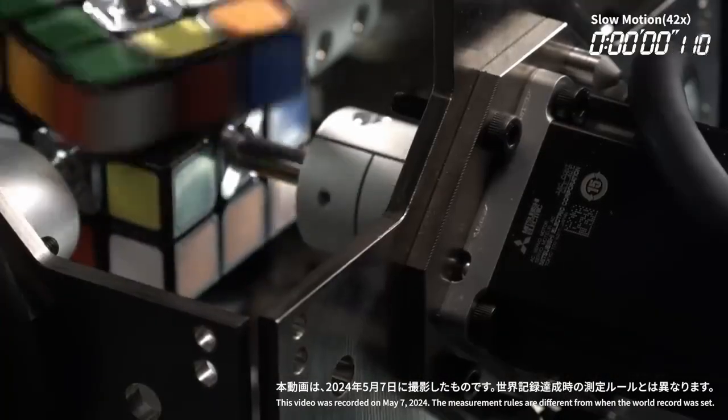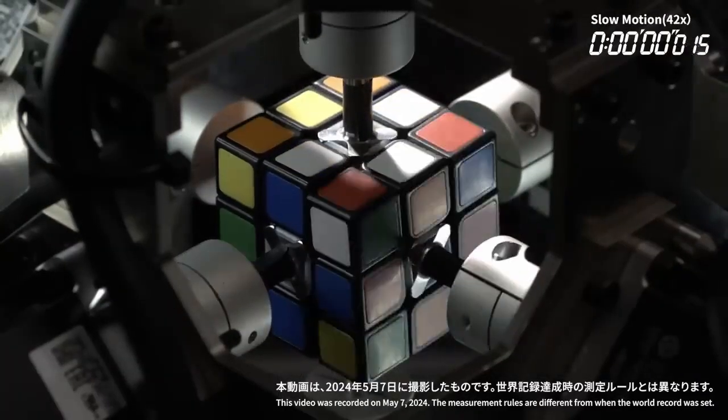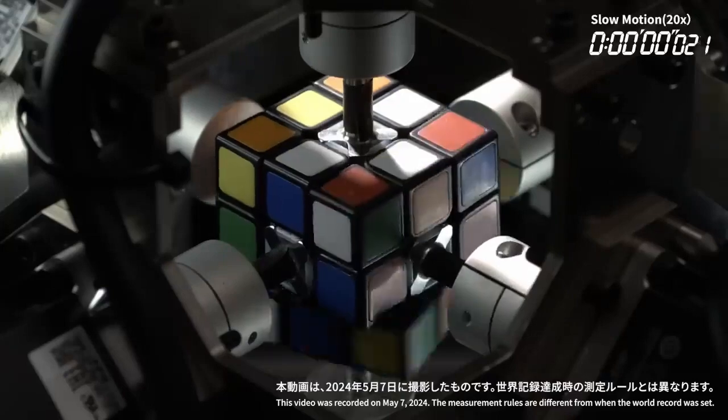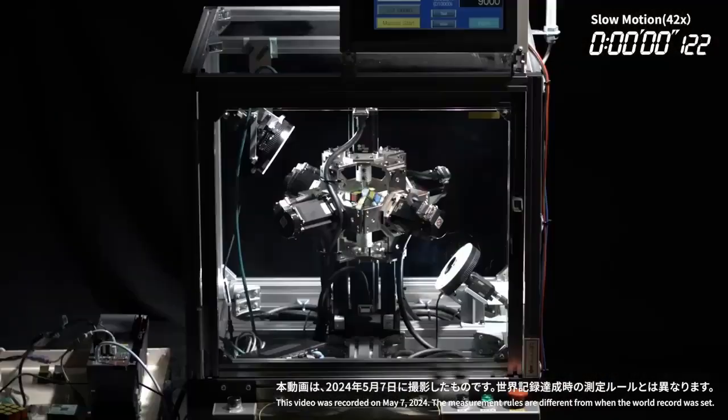TokuFast Bot's speed and efficiency highlight the power of AI and robotics in solving complex problems in an instant. Its ability to complete the puzzle so quickly showcases the potential of robots to perform tasks that require both agility and intelligence, setting a new benchmark in the world of robotics and puzzle-solving technology.